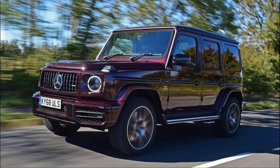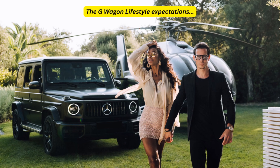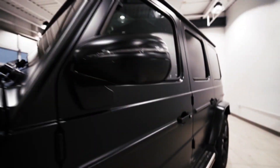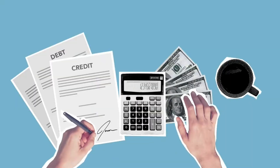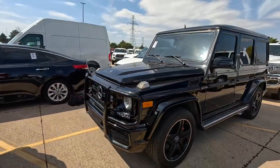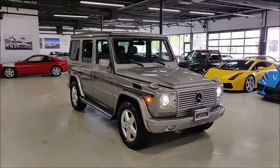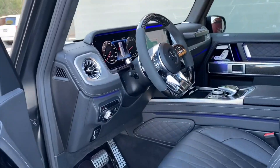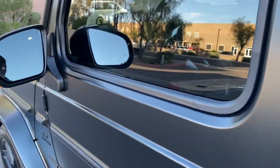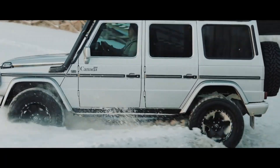You can't do a luxury SUV list without putting the Mercedes G-Class on there — or known as the G-Wagon. The G-Wagon is quite frankly one of the ultimate luxury SUVs. When you think of a big car to buy when you've got a lot of money, the G-Wagon is definitely expensive but has a lot of comfort. It also has some unexpected off-road ability — it's actually way softer than its predecessor, yet very strong and reliable.